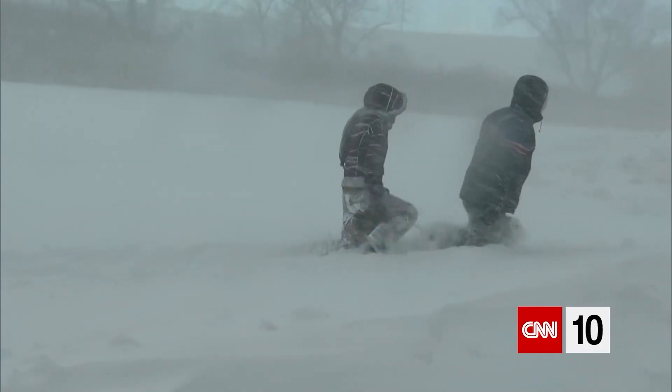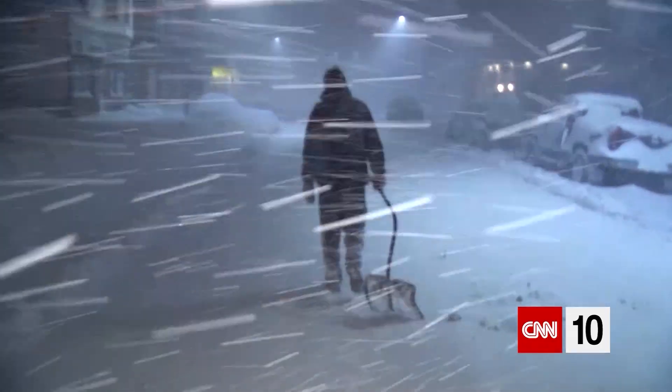Let's talk about lake effect snow. As a boy growing up in Buffalo, New York, I knew it as a day off school. My dad knew it as a day he may not get home from work because it was just snowing too hard.